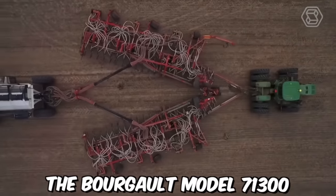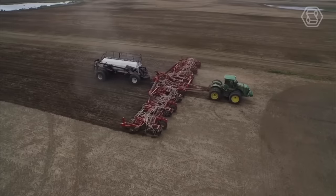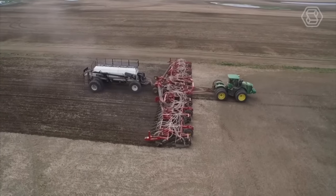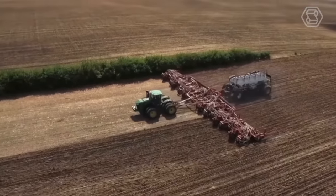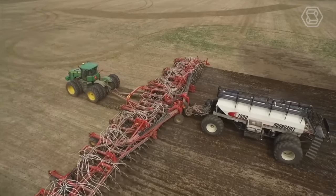The Burgault Model 71300 is one of the largest planters available on the market today, designed for large-scale farming operations that require high productivity and efficiency. With a working width of up to 130 feet, this planter can cover a significant area in a single pass, making it ideal for large fields and reducing the time required for planting.